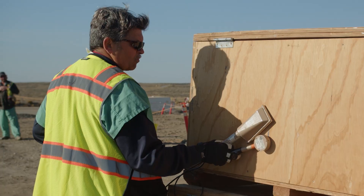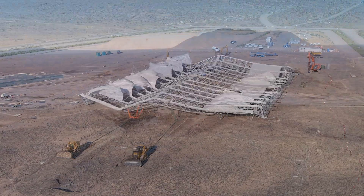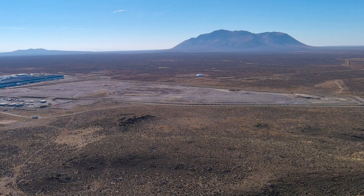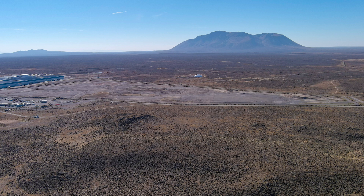Employees supporting the Idaho cleanup project mission have once again delivered. For the first time in decades, the subsurface disposal area is free of heavy equipment and structures.